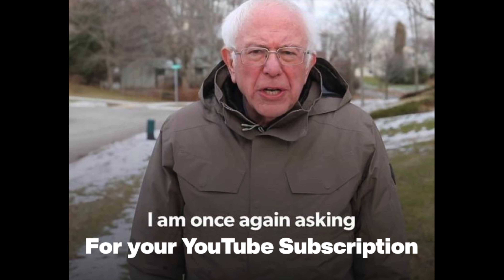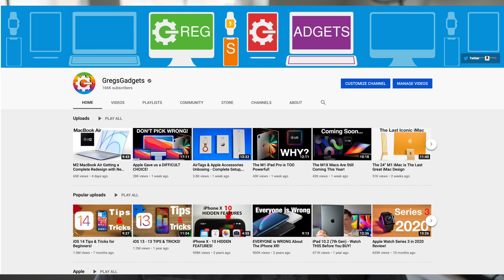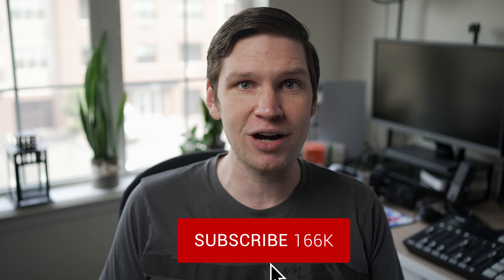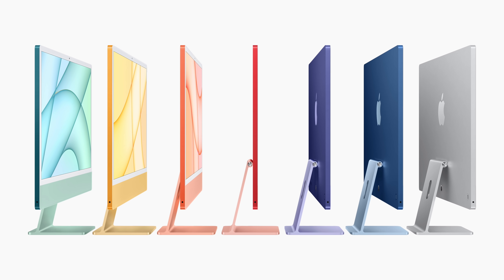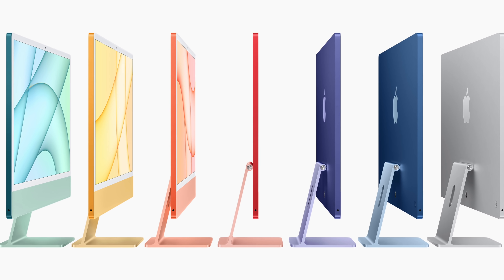Hey, what's going on everyone? Greg here. Before we talk about this M1 MacBook Air, I am once again asking for your subscription. Around 80% of people that watch my channel aren't subscribed yet, and my goal for this year is to hit 200,000 subscribers by August 6th — my birthday. Last year we hit 100,000 on my birthday, so I'd love to hit 200,000 on the same date. Hit subscribe if you want to see more Apple content, including my coverage of the redesigned 24-inch M1 iMac, which is just weeks away.